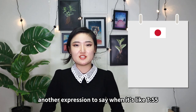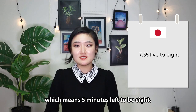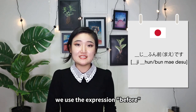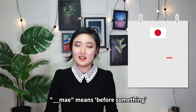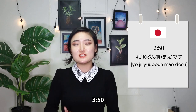In English, there's also another expression when it's like 7:55, which is 'five to eight' — five minutes left to be eight o'clock. In Japanese, we use the expression 前: ～時～分前です。前 means 'before something.' 7:55 is 八時五分前です。3:50 is 四時十分前です。